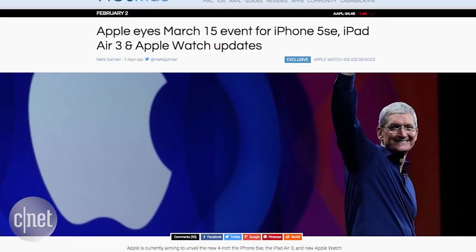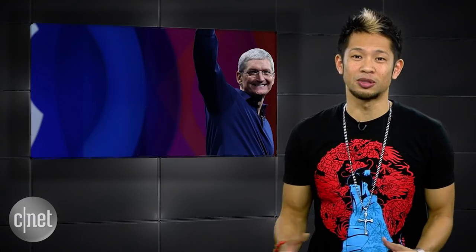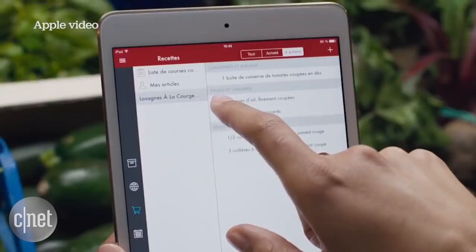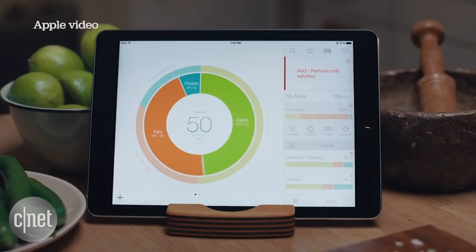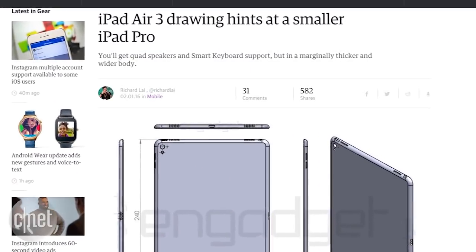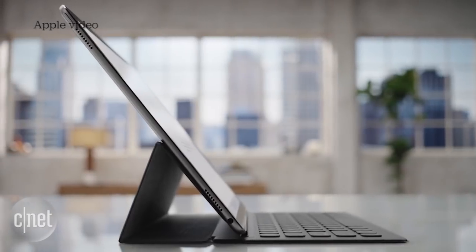9to5Mac reports Apple is now eyeballing Tuesday, March 15th for the unveiling of the iPad Air 3, iPhone 5 SE, and new Apple Watch bands. That date is still subject to change, but what probably isn't is the rumored design for the iPad Air 3. A new drawing on Engadget points to a design including quad speakers like the iPad Pro, a smart connector on its side for accessories like a smart keyboard, and an extra hole below the camera.